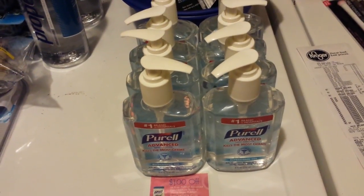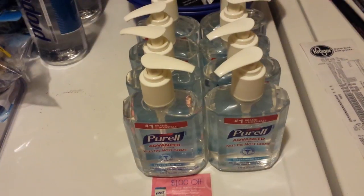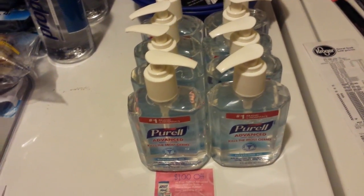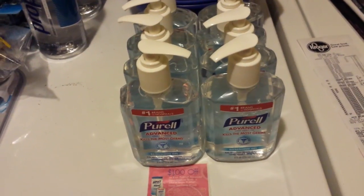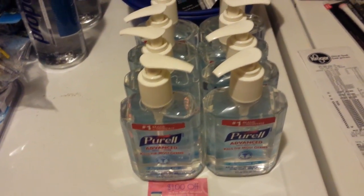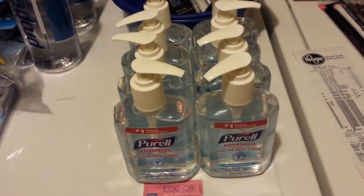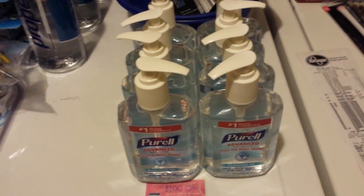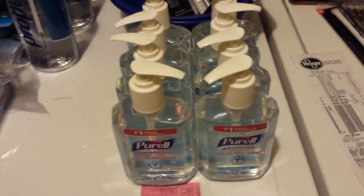Hey everybody, Michelle with Michelle's Frugal Living here. Thanks for watching. It's Thursday, February 25th, 2016. I went to Walgreens today — I was out and about and drove by two of them. I had seen that the Valentine's clearance items were 90% off, so I thought I'd stop in and see. I went to two different stores actually.